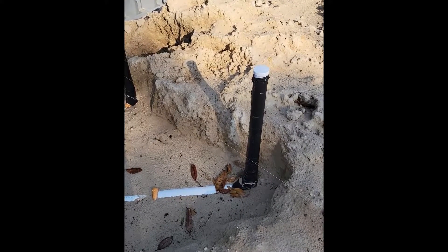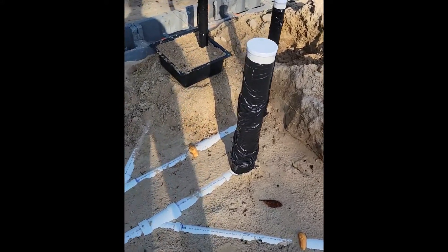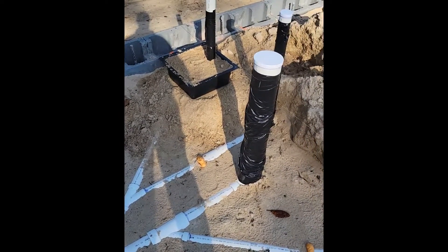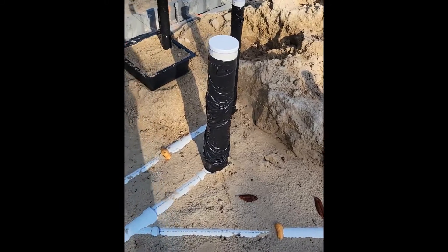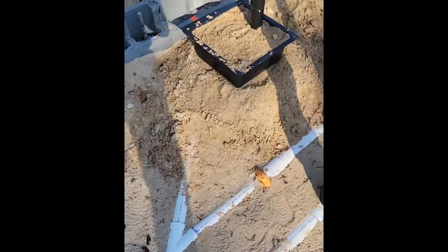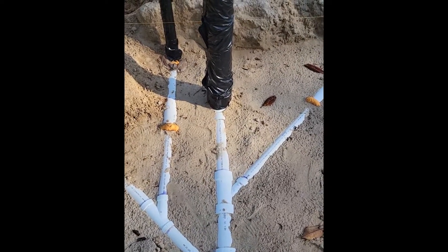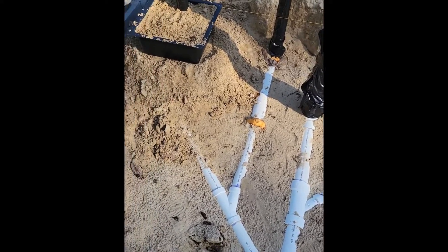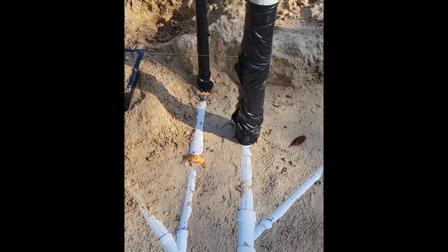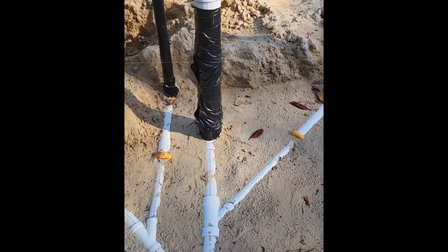Just taking a quick video this morning before they come and cover up the ditches, because we passed inspection on plumbing. This is always a good record to have — as many photos or videos as you can of things that were done before they get covered up. That way, if you ever have to go back and change something, you can see what you're getting into before you do it. Alright, so this is the back bathroom near the office.